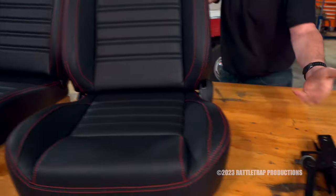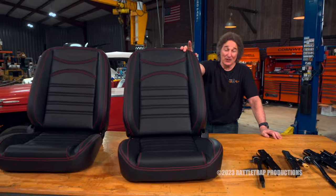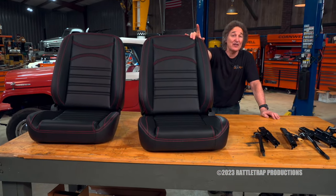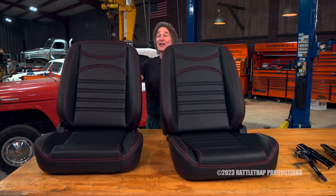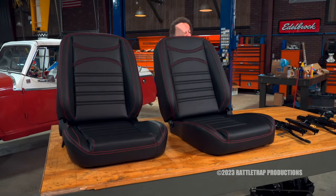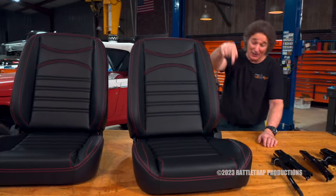The seats also have a recline, and of course they have the sliders and brackets so you can adjust them properly. LMC has brackets to bolt these right into most Ford, Chevy, and Dodge pickups, but they'll also fit just about anything that needs a small bucket seat. So if you're in the market for a small bucket seat, you found them — LMC Truck.